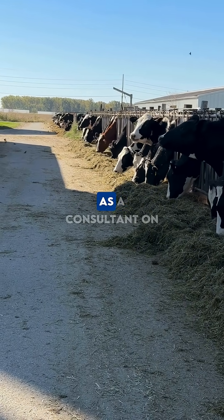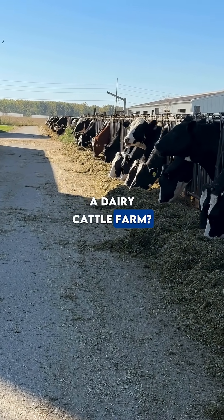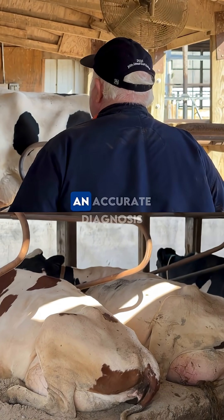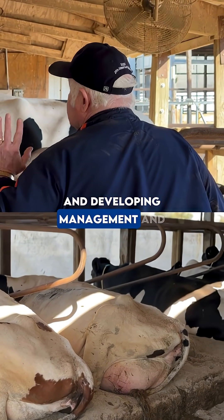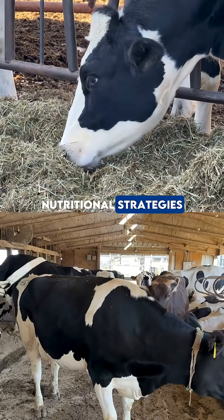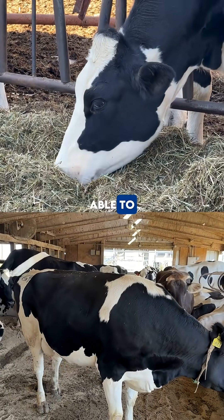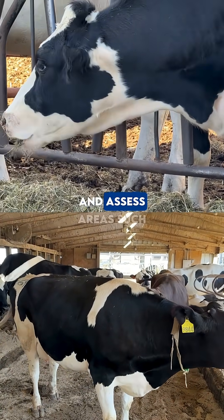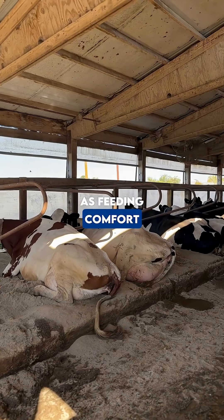What should you do during a first visit as a consultant on a dairy cattle farm? A consultant's first visit to a dairy operation is crucial for establishing an accurate diagnosis and developing management and nutritional strategies. For this purpose, the consultant must be able to conduct inspections, identify potential issues, and assess areas such as feeding, comfort, and facilities.